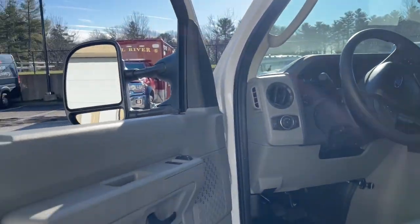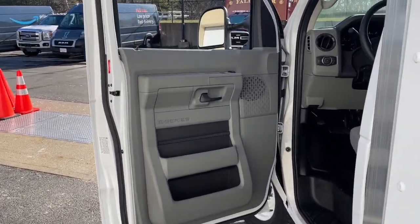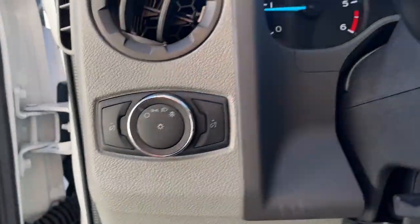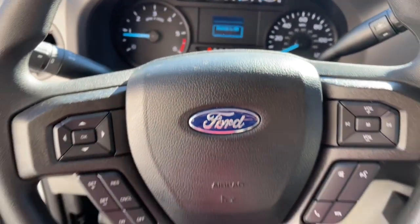The following are some of this vehicle's highlighted options: aluminum wheels, electronic stability control, traction control, intermittent wipers, automatic headlights, bucket seats, cruise control, power windows, AM-FM stereo, and AC.